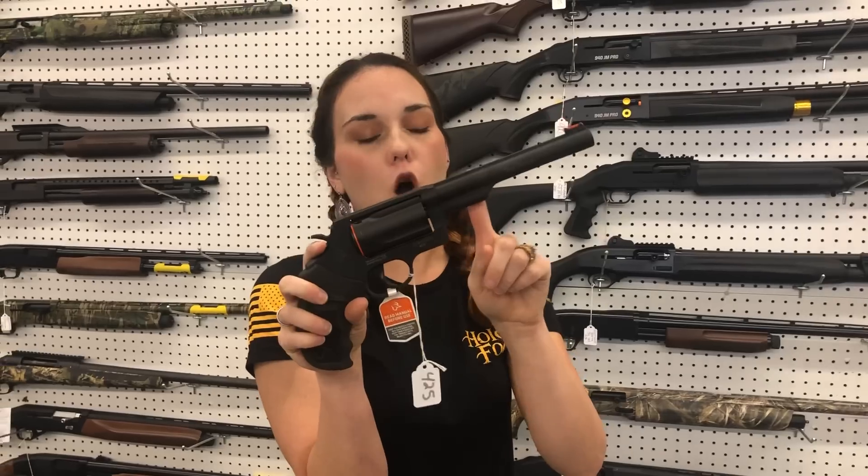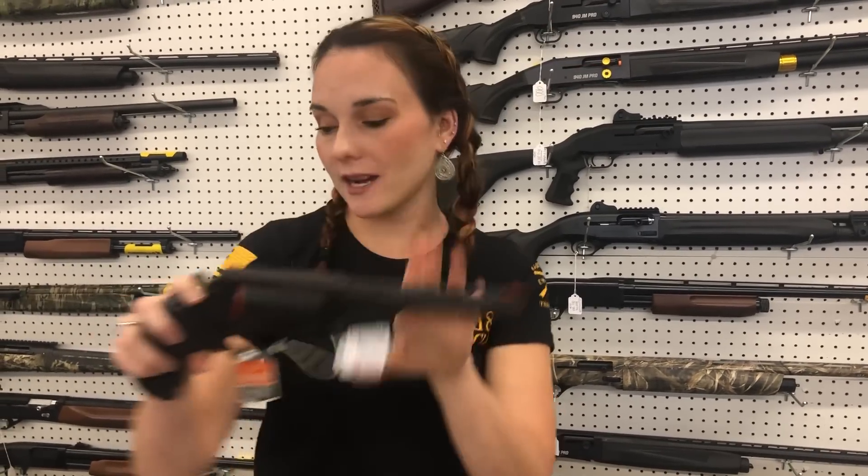Taurus Judge. I've got them in the all black and in the stainless. The all black are $425.